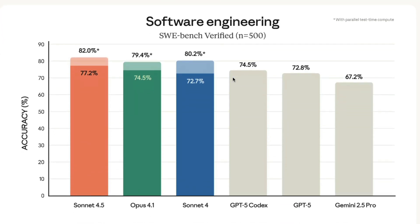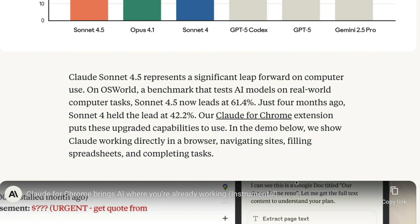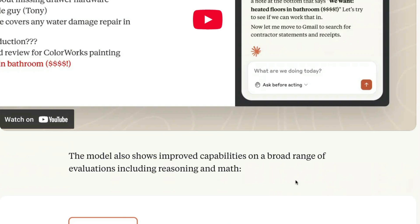One of the most important benchmarks for software engineering is SWE Bench Verified. This is a benchmark where models are expected to solve GitHub issues, and Sonnet 4.5 has scored 82% with parallel test-time compute. Without any test-time compute, it scored 77.2%, which is much higher than any other model in this category, including Opus 4.1, their largest flagship model, GPT-5 Codex, and Gemini 2.5 Pro.